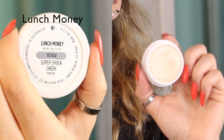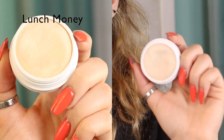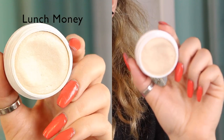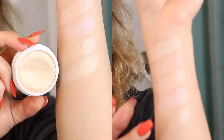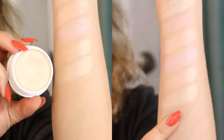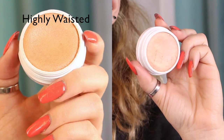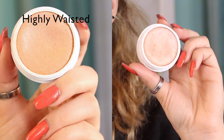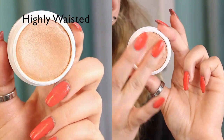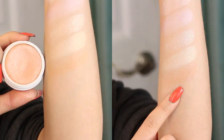The next color is called Lunch Money and this is a golden champagne color — Smoke and Whistles is more on the pinkier side but nonetheless these are both beautiful, and Lunch Money is another favorite of mine. That is Lunch Money right there. The next color is called Highly Wasted and this is a beautiful copper gold with little flecks of pink in there. It's very pretty, very unique, and another one that I like to wear often. That right there is Highly Wasted.